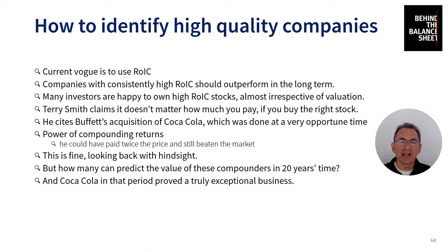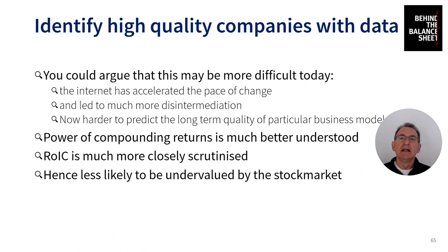Coca-Cola in that period proved a truly exceptional business, and Warren Buffett is a truly exceptional investor who identified that. My point is that it's much more difficult today because of disruption — it's much more difficult to understand how the world will look in 20 years time. When Buffett bought Coca-Cola, the world was a slower-changing, more static place. There wasn't the risk of disruption that exists today. The internet has accelerated the pace of change and led to much more disintermediation, making it much harder to predict the long-term quality of particular business models.